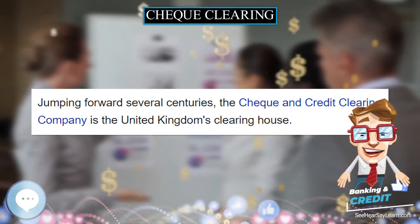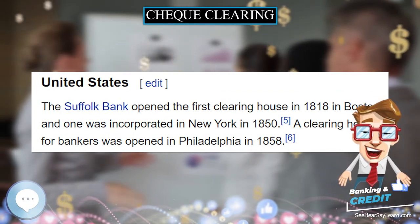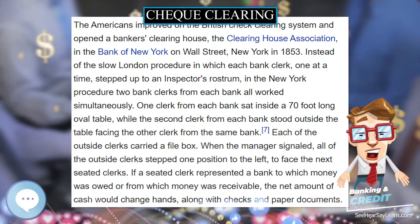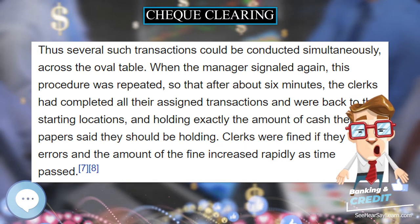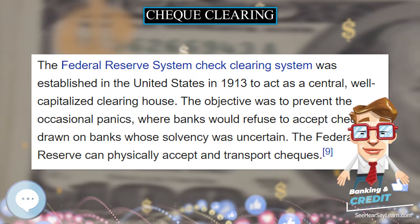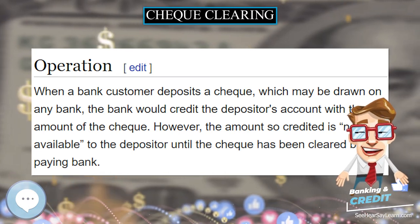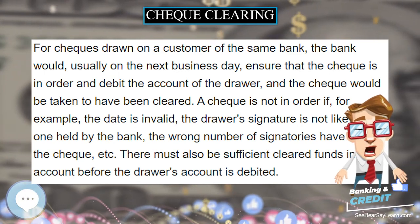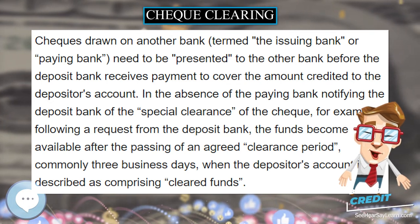There must also be sufficient cleared funds in the account before the drawer's account is debited. Checks drawn on another bank — termed the issuing bank or paying bank — need to be presented to the other bank before the deposit bank receives payment to cover the amount credited to the depositor's account. In the absence of special clearance notification, the funds become available after an agreed clearance period, commonly three business days. If the check is not in order or there are not enough cleared funds, the check would be returned as a dishonored check marked as non-sufficient funds or 'present again.'